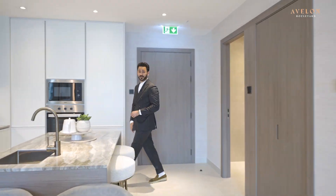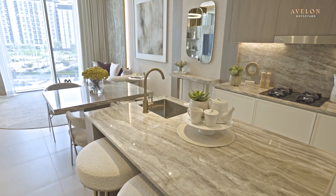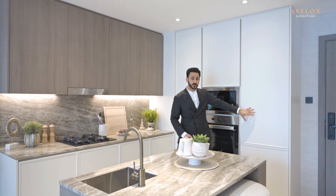So this is how a standard one bed apartment looks like in Avalon Boulevard. Starting off with the island kitchen — the appliances consist of a microwave, oven, stove, and exhaust. There's a fridge over here as well.